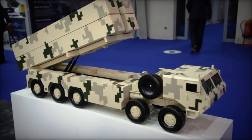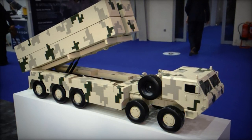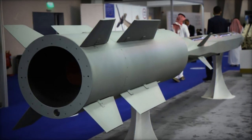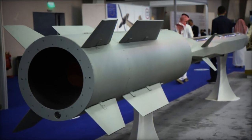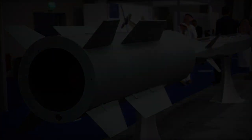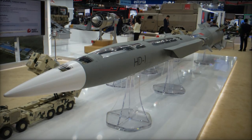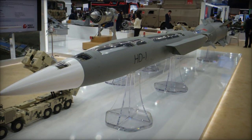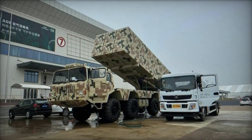The HD-1 represents a formidable addition to the arsenal of the People's Republic of China, serving as an anti-ship and land-attack cruise missile deployed by the People's Liberation Army Navy. Its debut at DSA 2024 showcased an amalgamation of cutting-edge features, notably in terms of velocity and operational range, catering to a spectrum of military exigencies.